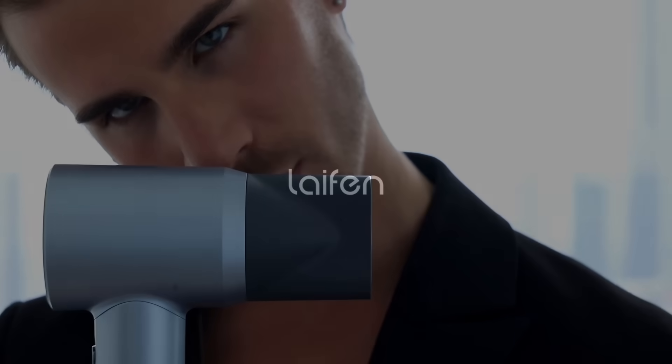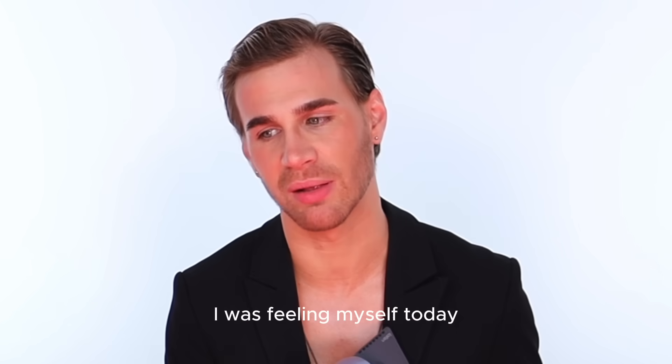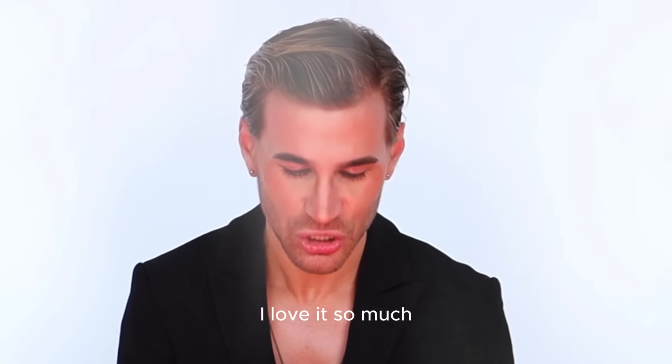Welcome to our podcast. I also love my Lifen blow dryer — don't make fun of me, I was feeling myself today. Whenever you see me using a blow dryer on TikTok or YouTube, it is this blow dryer. I love it so much.